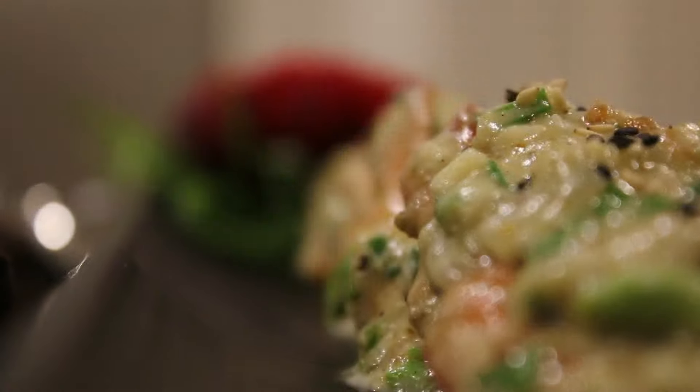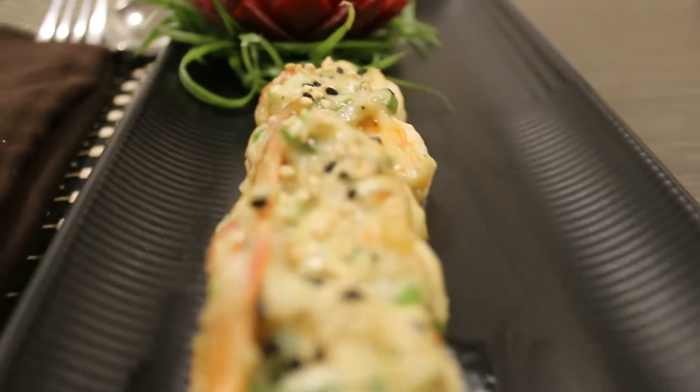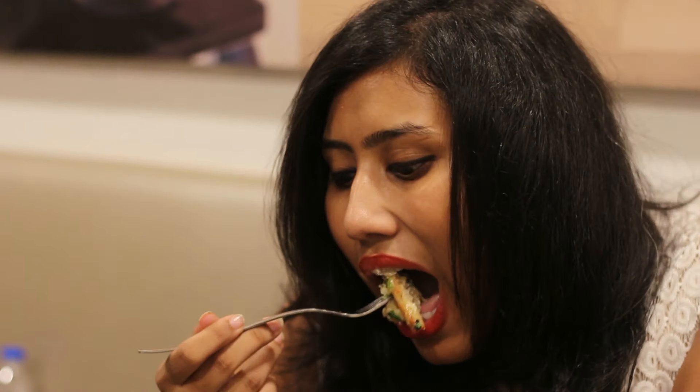Today I was craving some seafood delicacies, so I decided to try the cream butter garlic prawns. It was a nice combination of butter garlic, as everyone knows, with an added twist of cream, nicely mixed into prawns — it tasted delicious.